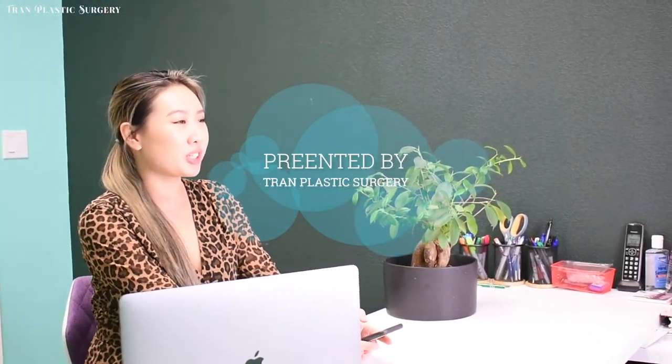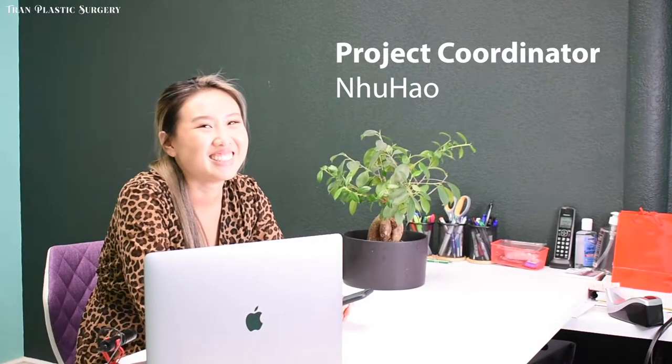Hi there, my name is Niu Hao from Tran Plastic Surgery. I'm the project coordinator here. Today, I will go over our newest app with you. With this app, you can enjoy many benefits that are only available to members.